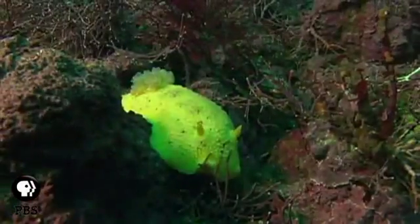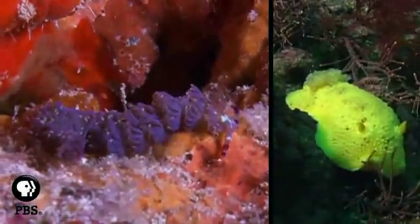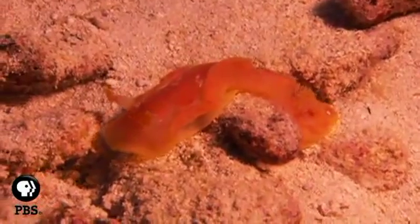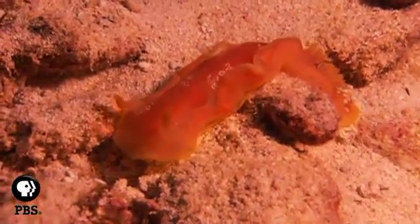Nudibranchs may be beautifully colored, but these sea slugs are also tiny vessels of danger for potential predators. They store toxins or stinging cells in their bodies that they steal from their prey. Then, when disturbed, nudibranchs use the toxins and stinging cells for their own defense.